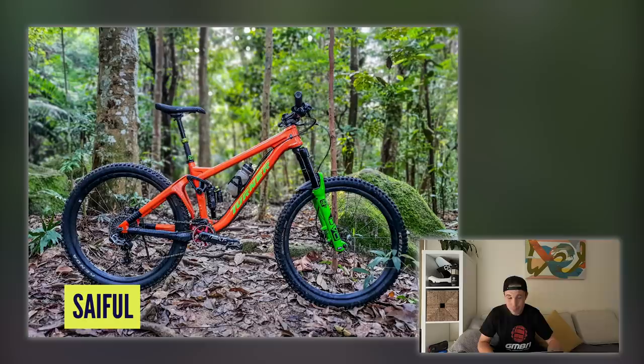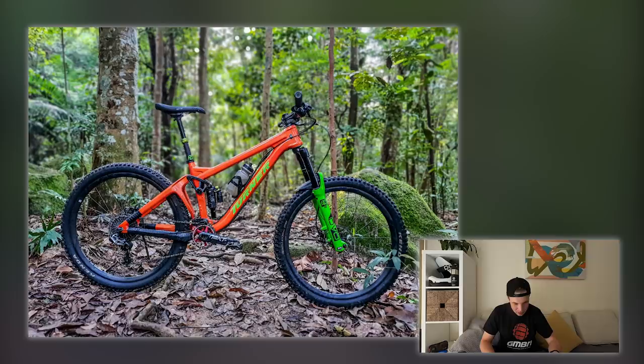Next is Seifel with his Turda RFX Pro version 4.0 from Singapore. Just look at that — it looks super, super cool. He painted it himself, and honestly, I was looking at it thinking it was a factory finish. It's like a Pantone match with the forks and everything. That is absolutely solid work.